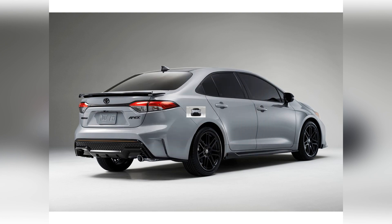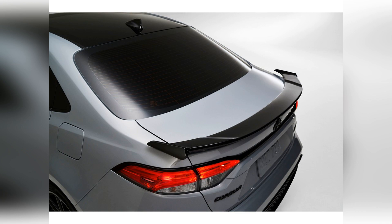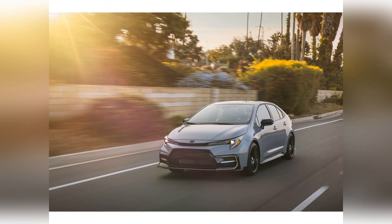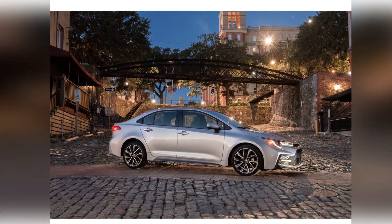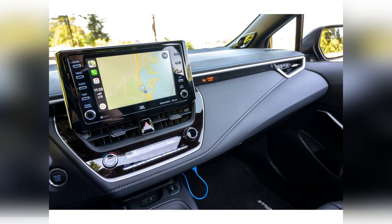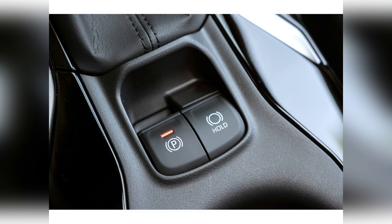The 1.8-liter engine can haul the Corolla around town without issue, but it doesn't inspire much confidence at highway speeds — it buzzes loudly when accelerating and offers meager passing power. The available 2.0-liter engine isn't exactly a powerhouse either, but it provides noticeably snappier acceleration and more punch on the highway, and it also yields better fuel economy. The Corolla's automatic transmission operates smoothly and exhibits simulated gear shifts, while the six-speed manual features a slick clutch engagement and precise throws.